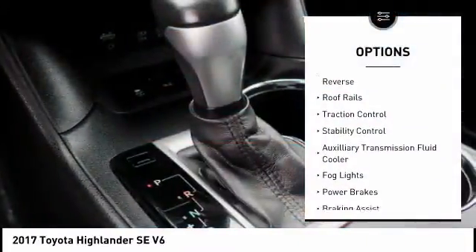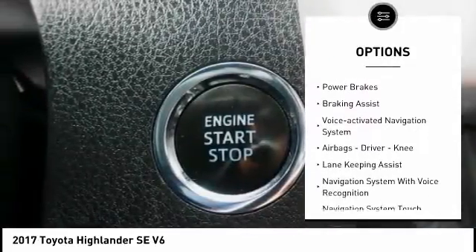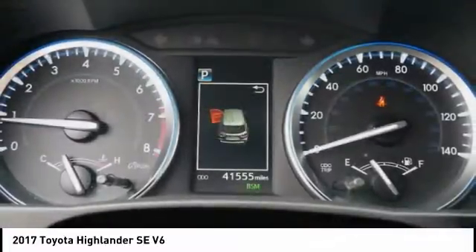Power windows with safety reverse. Roof rails. Traction control. Stability control. Auxiliary transmission fluid cooler. Fog lights. Power brakes. Braking assist. Voice activated navigation system.